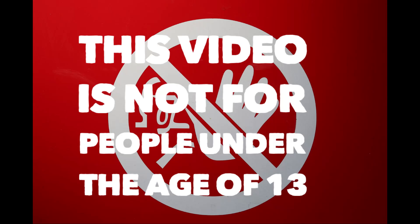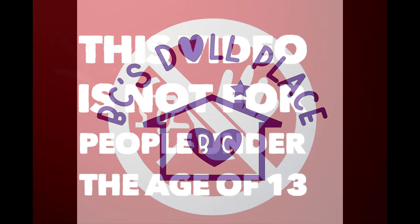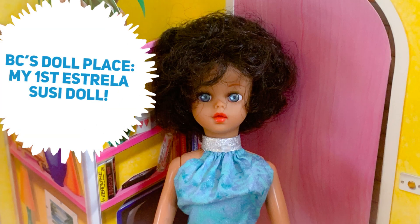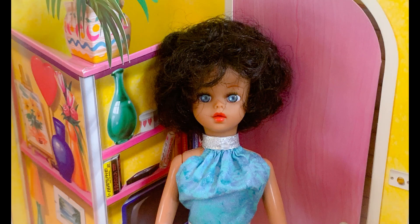This video is not for people under the age of 13. Hello everybody and welcome back to BC's Doll Place.